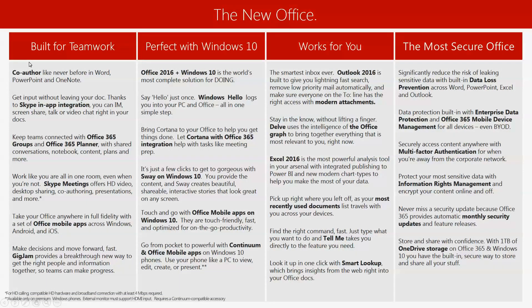The new office is built for teamwork. Co-author in Word, PowerPoint, and OneNote, which means you and your co-worker can actually work on the same document at the same time and you'll be able to see what they're doing. You can get input without ever leaving your document thanks to Skype in-app integration — you can IM, screen share, talk, or even video chat right in your documents, which is pretty groundbreaking.